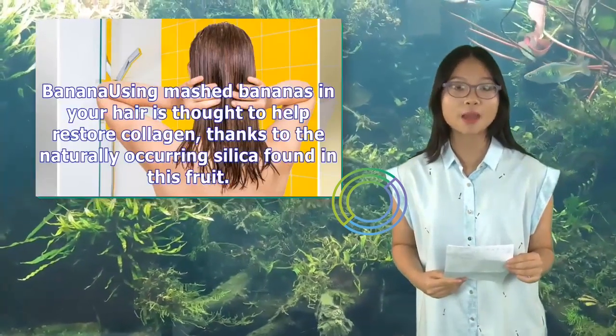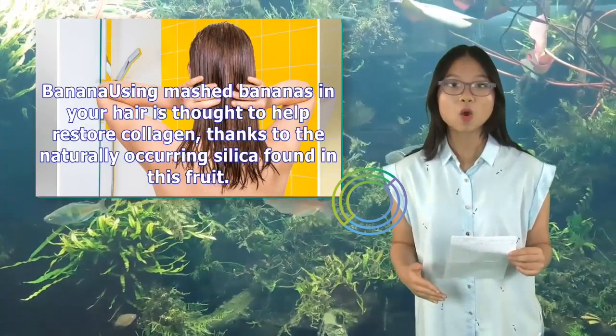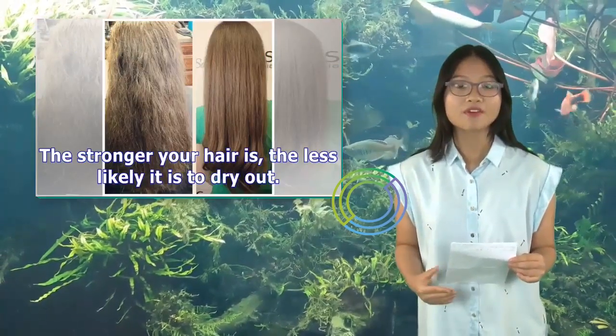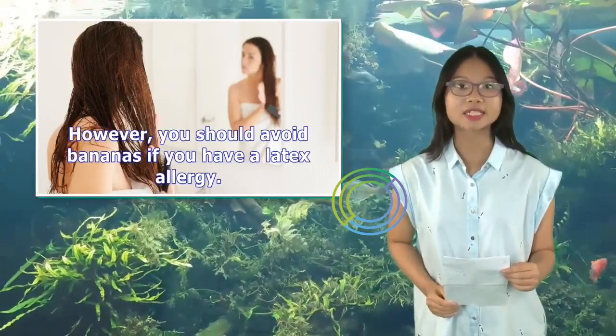Banana: Using mashed bananas in your hair is thought to help restore collagen, thanks to the naturally occurring silica found in this fruit. The stronger your hair is, the less likely it is to dry out. However, you should avoid bananas if you have a latex allergy.